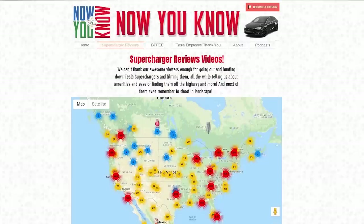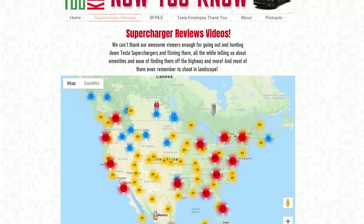We've got Supercharger reviews from all over the place. If you want to see all of them in one place, go to nowyouknowchannel.com — there's a Supercharger section where you can see every Supercharger and every destination charger in the world. It's always updated. You can upload your own review and it'll be live immediately. There'll be a green dot next to chargers that have reviews. We're the only site, that we know of, that has video reviews.